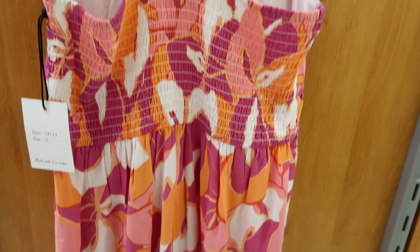This jumpsuit right here is by Thread Supply. It is $24.99. It has cuffs at the bottom, comes with pockets, and it does have a functioning cinch detail around the waist. These are functioning buttons and it has a pocket on the front.